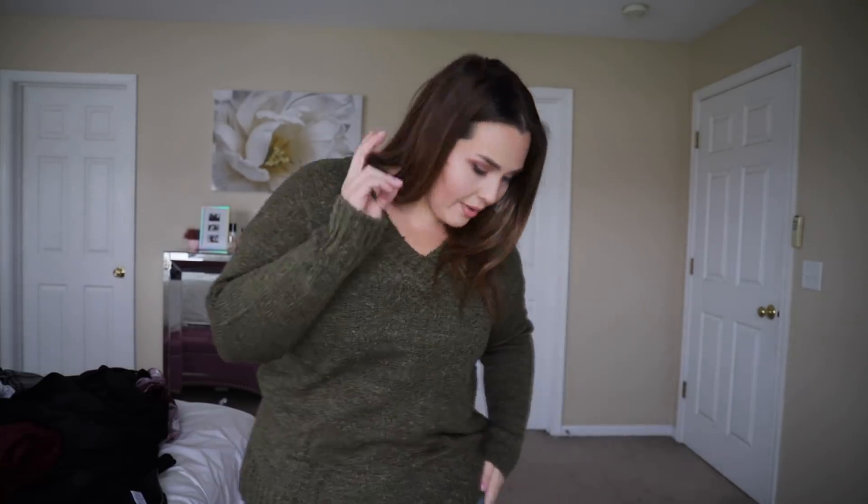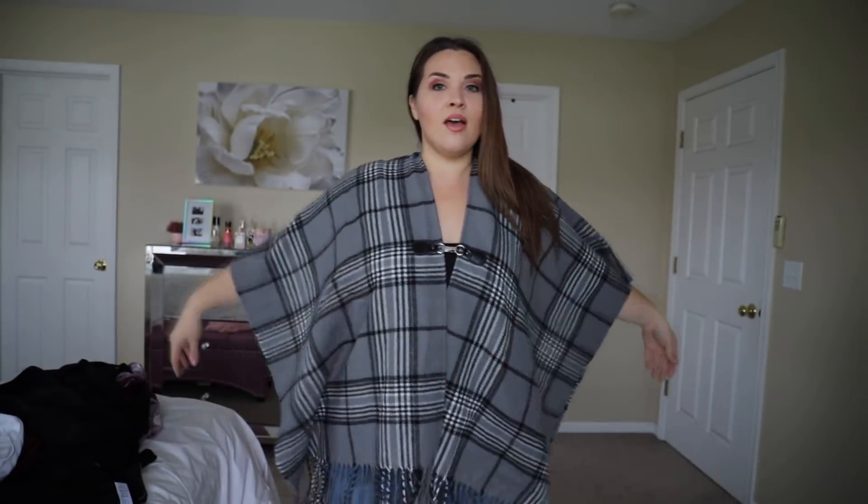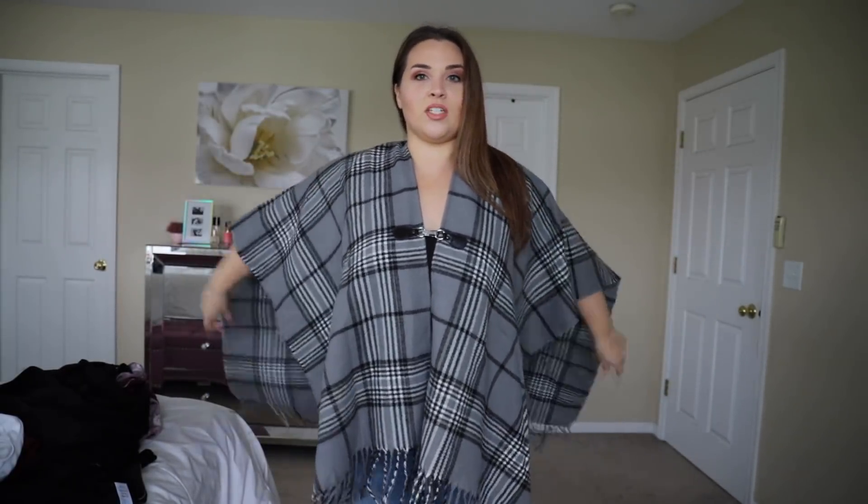Don't be discouraged though — I did find another pair that were really great. These high-rise skinnies were much better. If you guys have any suggestions on where to get really good jeans from Walmart, drop that down below. I had a hard time finding ones that looked good.